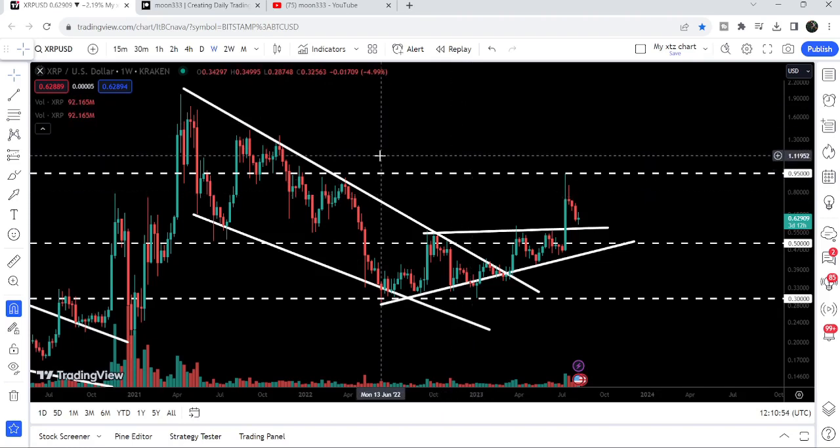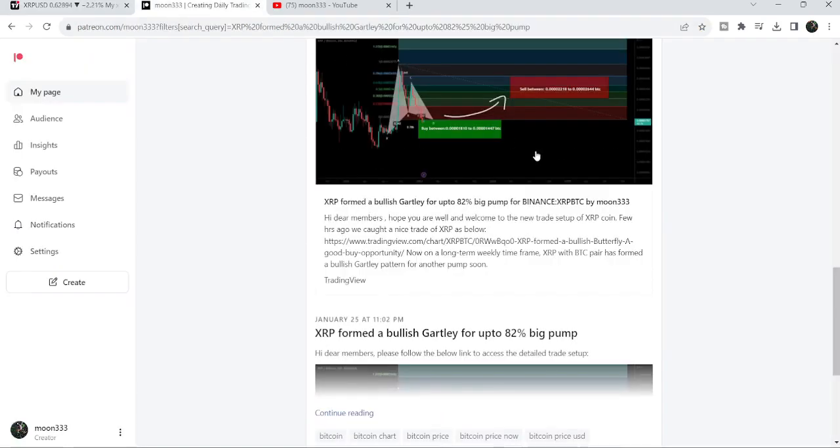In today's video we will take a look at this move, and I would like to share my recent trade signal for XRP coin — a long-term trade signal. I would also like to share another long-term trade signal that is still in play, found on the monthly time frame chart.